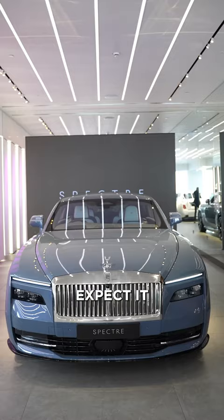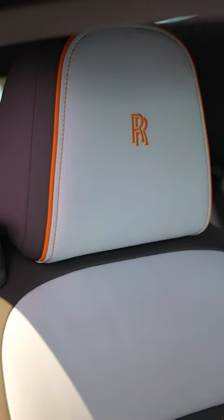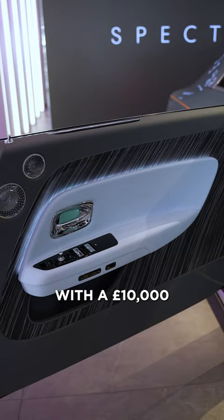There's no official pricing as yet, but we can expect it to be between the Ghost and the Cullinan, so a starting price in the mid 300,000s. First deliveries will be in September 2023, and you can pre-order yours now with a 10,000 pound deposit.